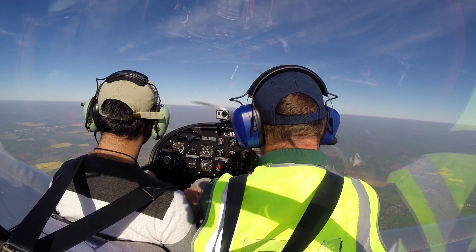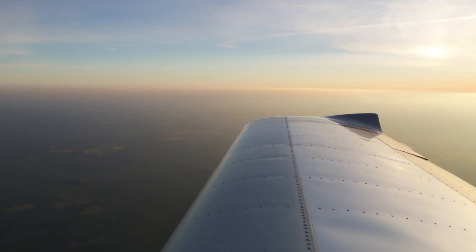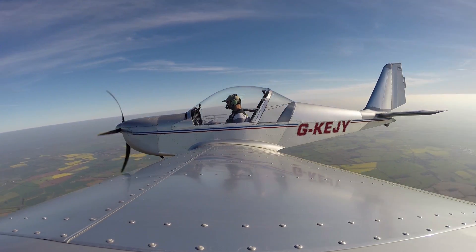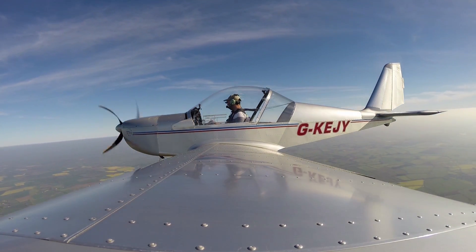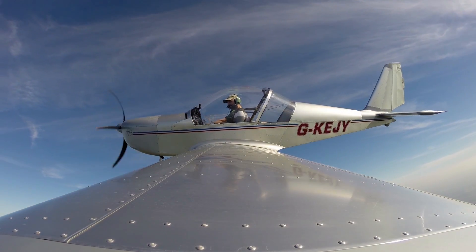I'll just do a demonstration of the Dutch Roll mode for you. Okay — right, left, right. So now you've seen it. What do you think of it? How many cycles did you see? It did damp away, didn't it? Yeah, it did. But it was oscillating clearly. It was, yeah.